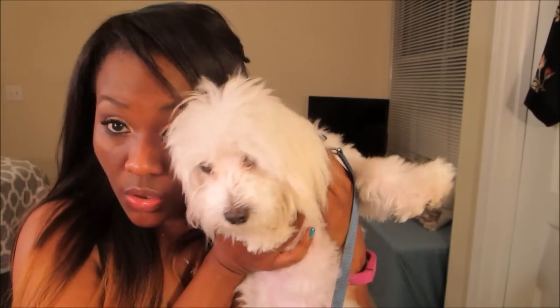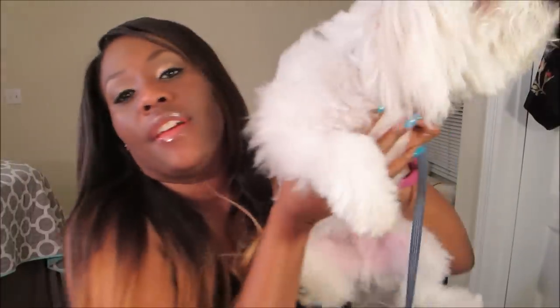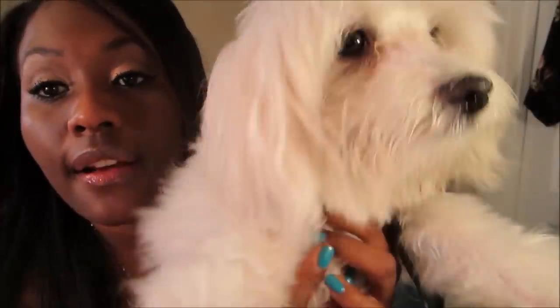This is about our tear-stain journey. Hey guys! I wanted to make a video because people ask me on my vlog — a lot of people ask me how I keep Bentley's face so clean and tear-free. He's actually kind of dirty right now and needs a bath, but this is his face. I'll put some pictures of what he looked like when I got him.